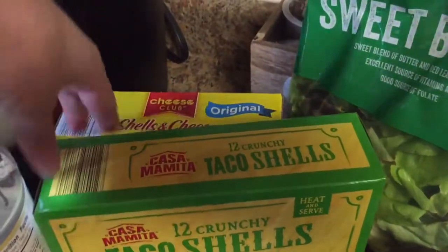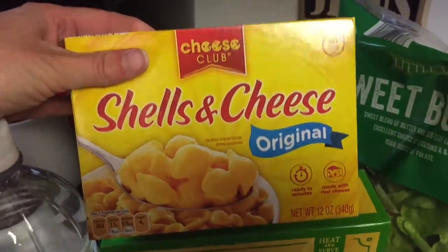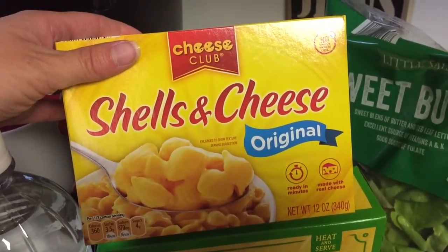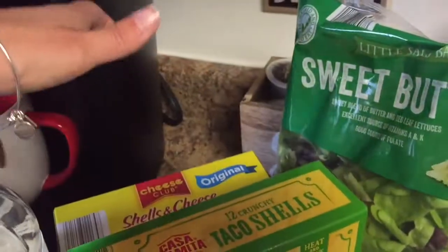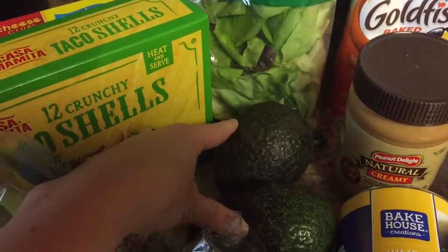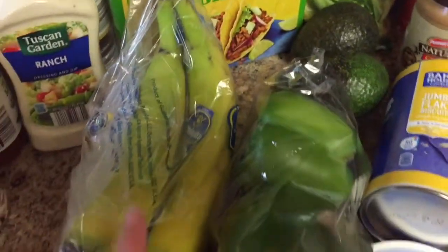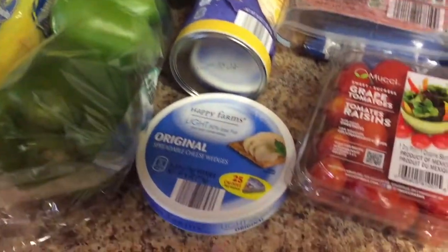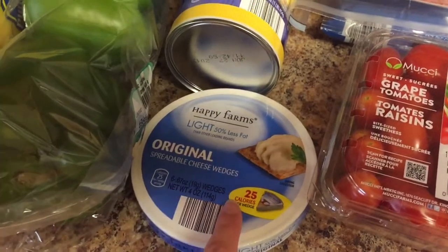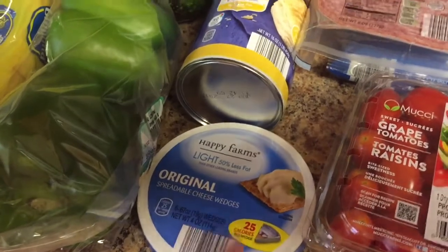I got the crunchy taco shells and these shells and cheese. I made good homemade ricotta-filled stuffed shells the other night and the kids were like 'oh, we thought we were gonna have mac and cheese shells,' so I bought them for them. Some sweet butter lettuce. I got two avocados — those were 49 cents a piece this week but they didn't look so good so I only picked up two. I got some bananas and some green pepper. These spreadable cheese wedges are some of my favorites — I love pairing them with some salami and crackers and veggies and fruit for a quick lunch I'll take to work sometimes.